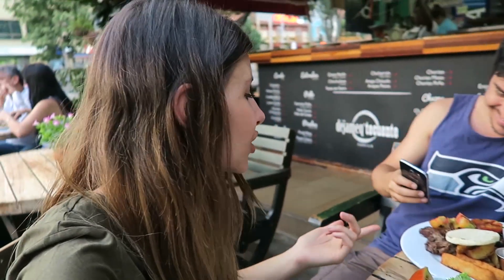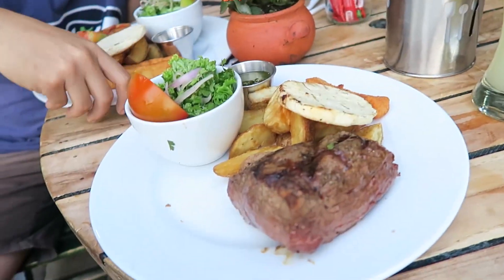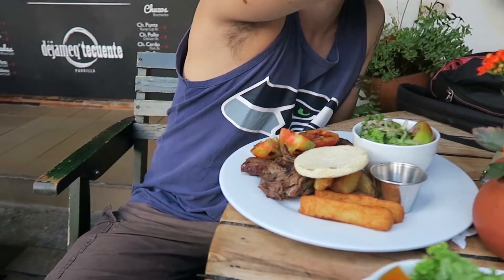We ordered some steak — Dan doesn't even know what he ate. But it looks really delicious. It's a very traditional Colombian style barbecue. The dinner was amazing. The food is really, really good and the meat was so tender. I would highly recommend this place if you're coming to Medellín, Colombia.